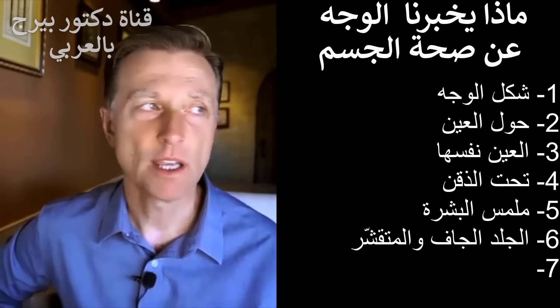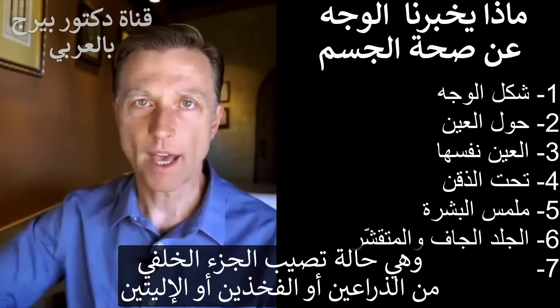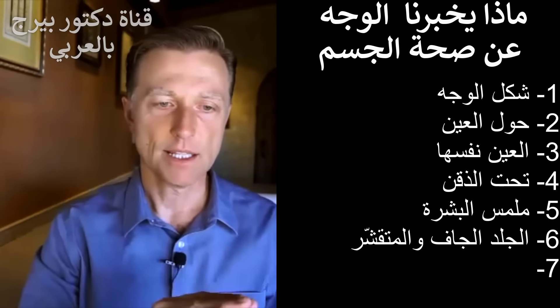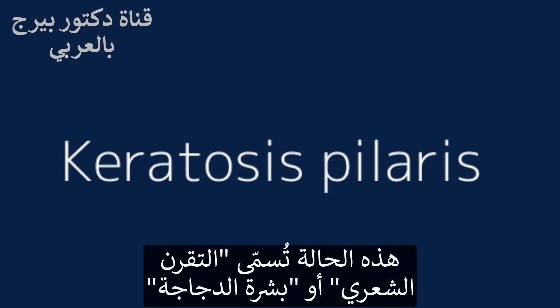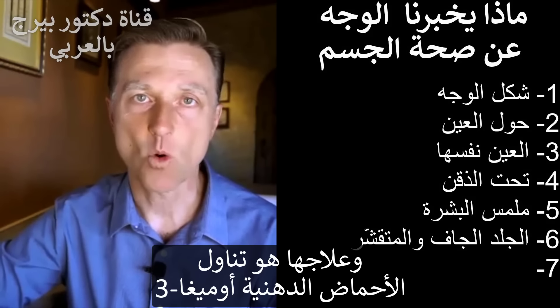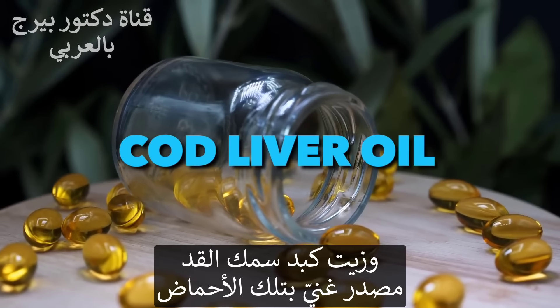If you've ever heard of chicken skin — where you have rough little pimples on the back of the arm, hips, or buttocks right where the hair follicles come out — that's called keratosis pilaris, or chicken skin. So many people have that. All they really need to do is start taking more omega-3 fatty acids. Cod liver oil is a really good source.